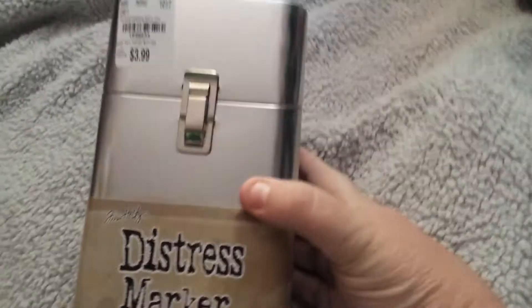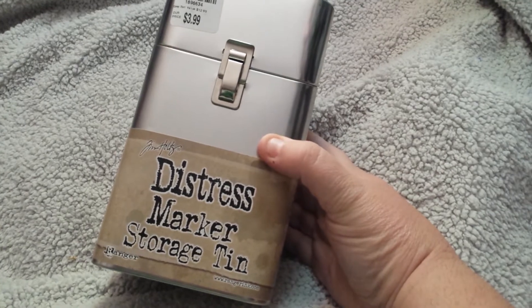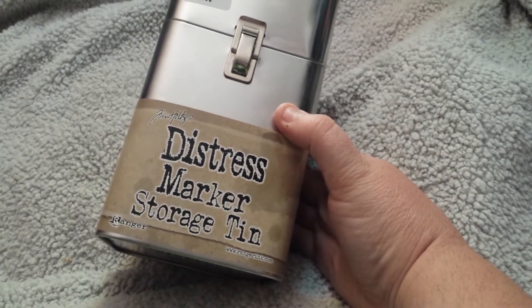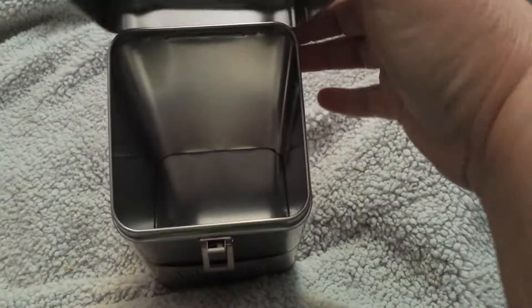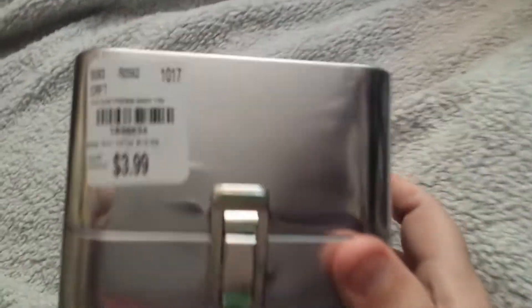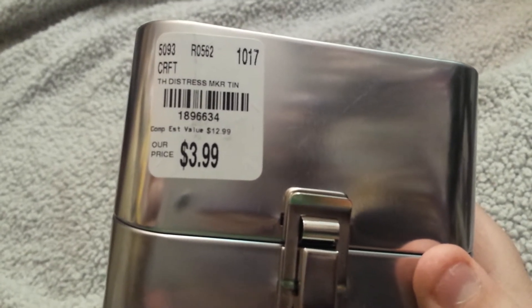With that said, I have a Tuesday Morning haul to show you. I had to get this stuff out of my car because nobody can sit in the back seat — again, it is just pitiful. I got this Tim Holtz distress marker storage tin. I apparently love collecting pens and markers. I had seen them before, but a fellow YouTuber made them sound so wonderful. There's the number, and they were $3.99 compared to $12.99, so I wanted to get one. There was actually only one in the store, so I guess I got the last one.